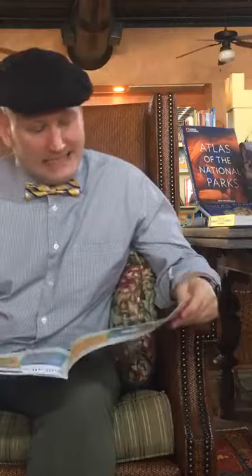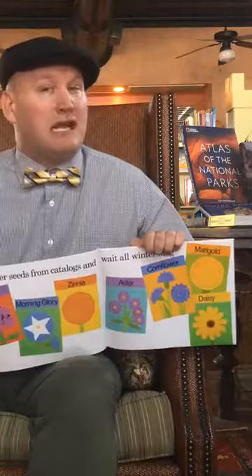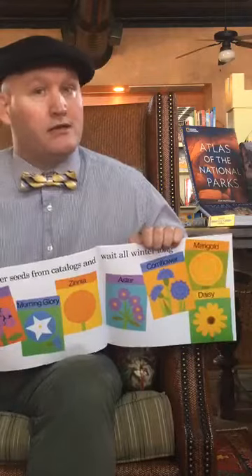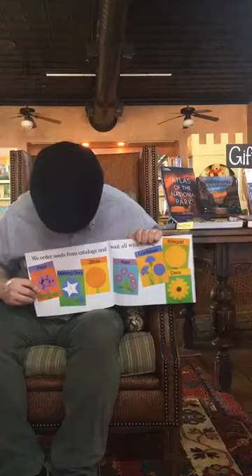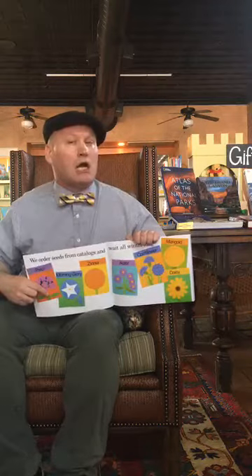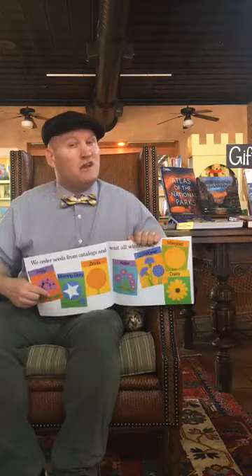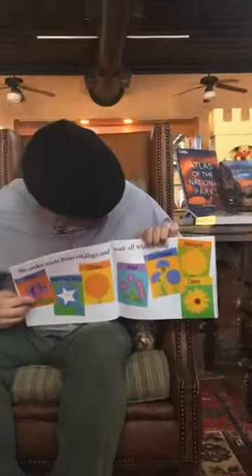We order seeds from catalogs and wait all winter long. That's the thing about planting bulbs — you don't get it right away. You have to wait, you have to be really patient. Here are the different seeds: there's morning glories — I have morning glories at my house. They spread out early in the morning, but if you look in the afternoon they're all closed up.